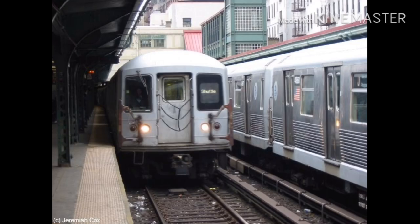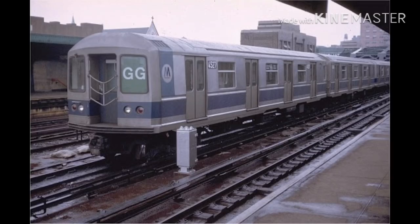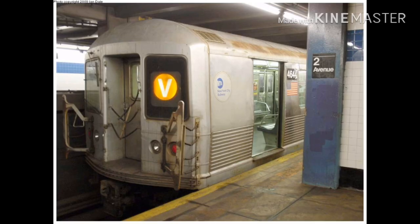The R42s were operated on the A, B, C, D, E, F, G, J, K (which is known as the A train), L, M, N, Q, R, V, and Z trains.